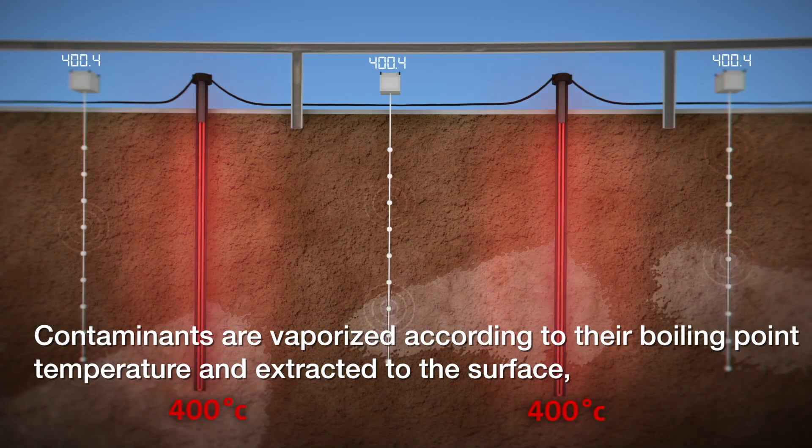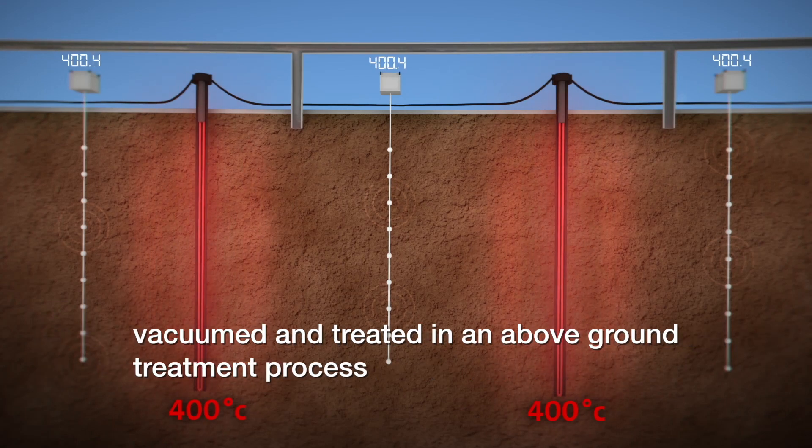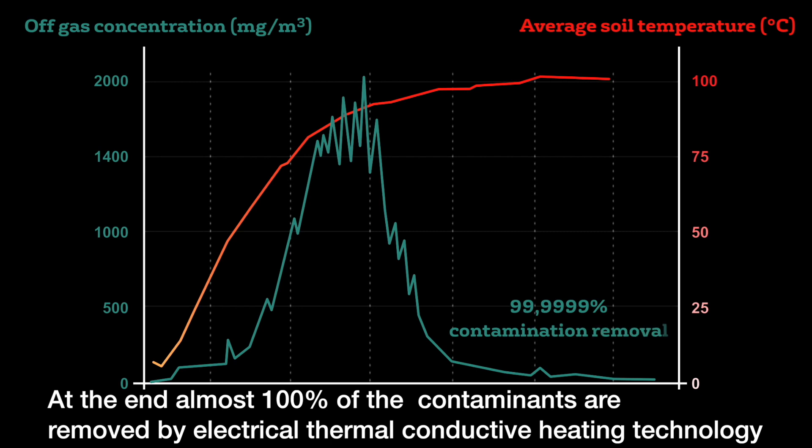Contaminants are vaporised according to their boiling point temperature and extracted to the surface, vacuumed and treated in an above-ground treatment process. The heating process typically lasts three to six months depending on contaminant type and concentrations. At the end, almost 100% of the contaminants are removed by electrical thermal conductive heating technology.